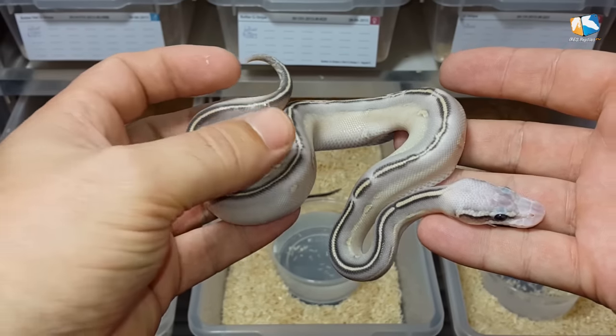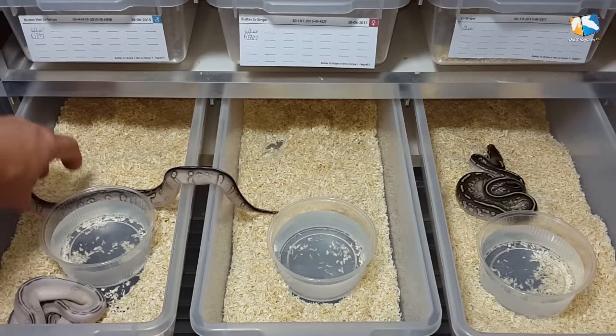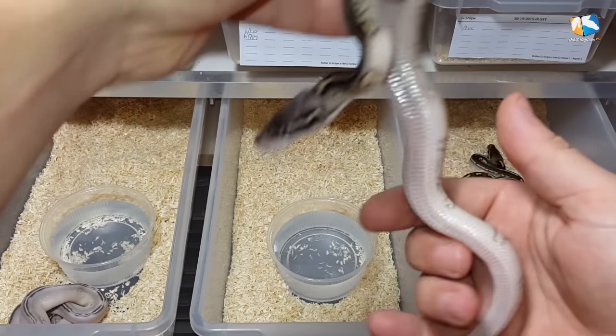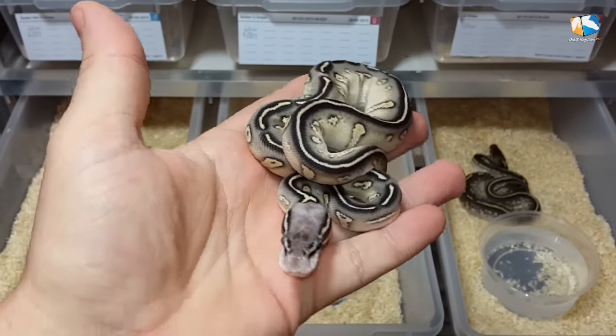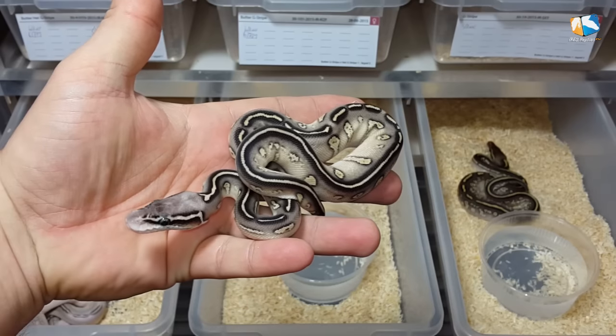Okay, then we move to the Butter Pastel Stranger. This is totally what we expected. Looks like his father when it hatched back in 2012. Last year we had another one which looks the same. Nice reduced pattern, striping, light eyes. Very clearly a Stranger combination.